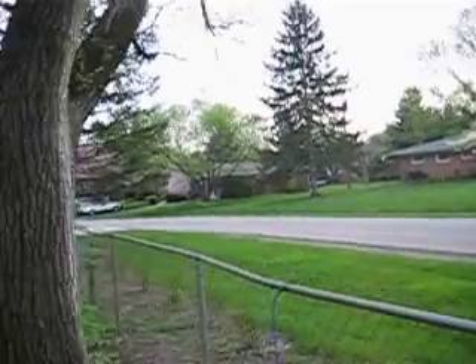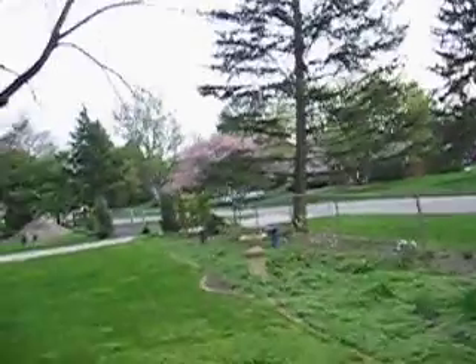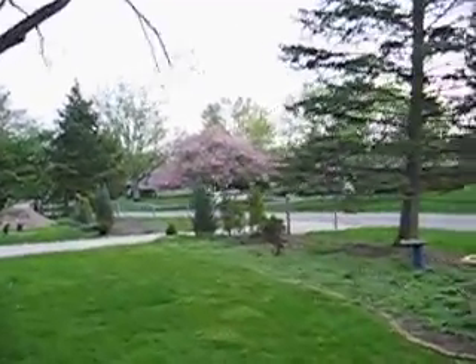And down here we have a cherry — a giant cherry tree and a weeping cherry. The big one's just coming into bloom. It's really something.